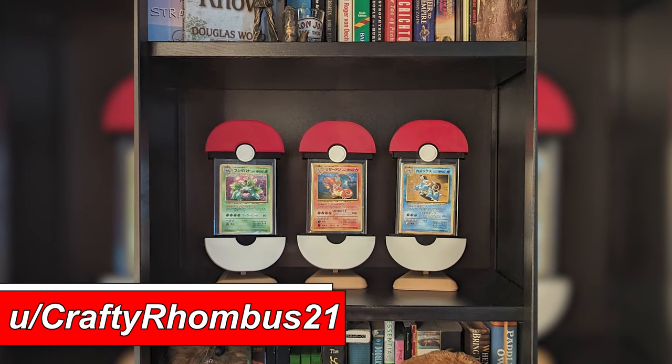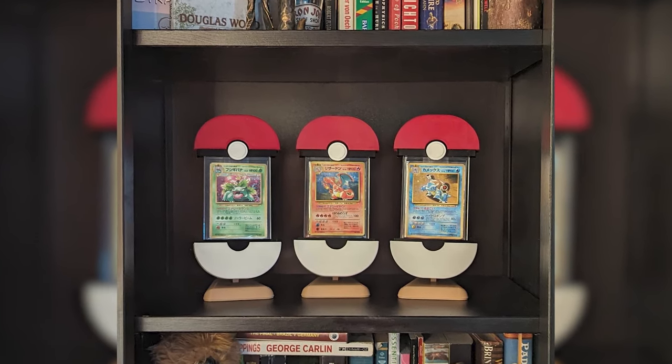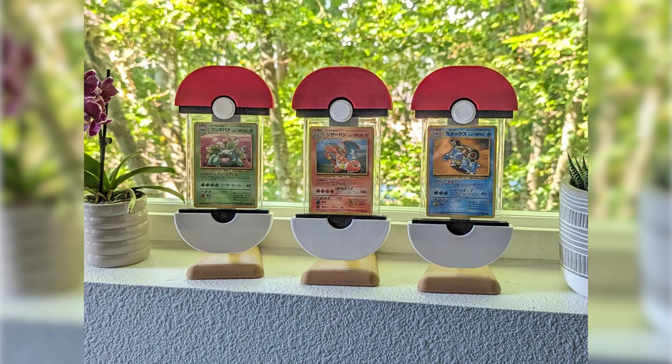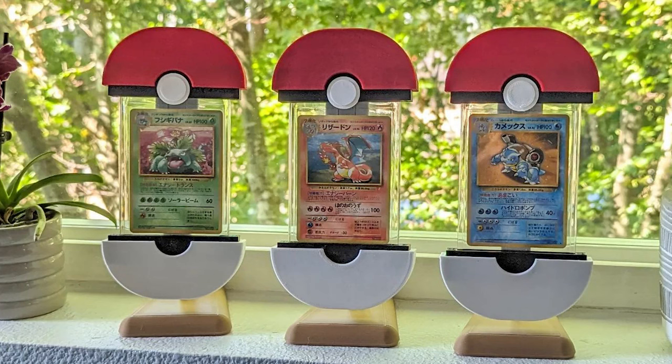This next one is really cool because it's from someone who actually makes their own displays — Crafty Rhombus 21. They make these little Pokeball holder things that look really cool. They did get some grief in an earlier post for displaying them in a window, since UV rays can warp cards, but they relocated them to a shelf and they're looking fantastic. They do sell them, so I'll link their Etsy shop below. I'm not affiliated — I just thought they're really cool.